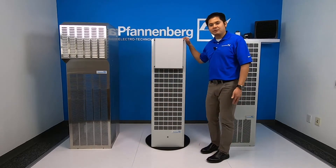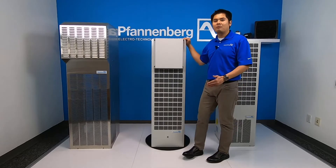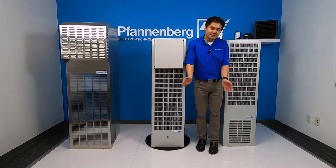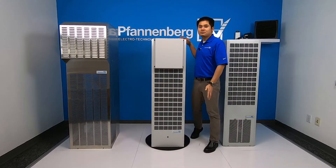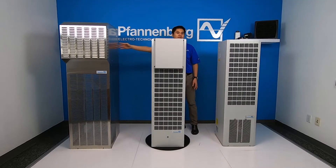Introducing the new 34X1C and the 36X1C series. A very obvious difference you can see is the size — the new series is actually about 40% smaller in volume compared to the old 20,000 BTU unit.